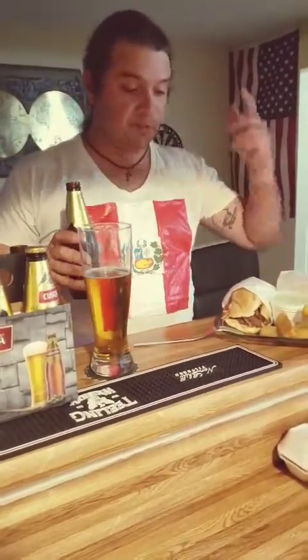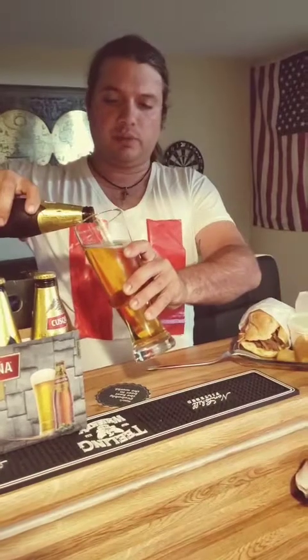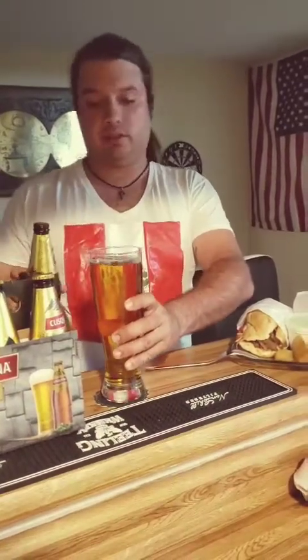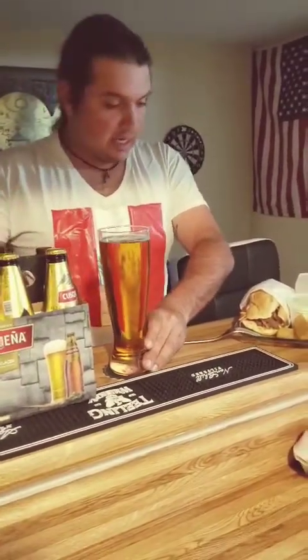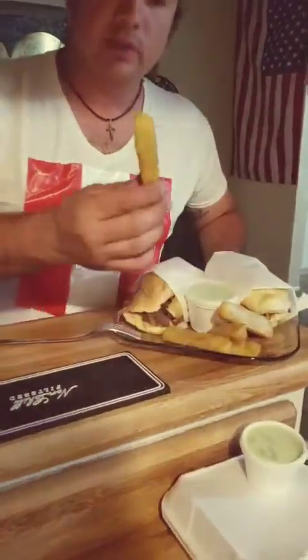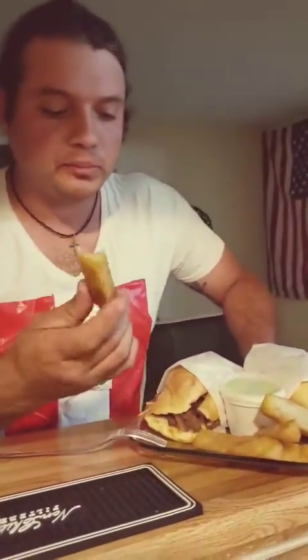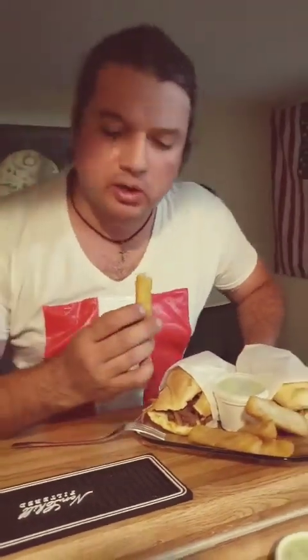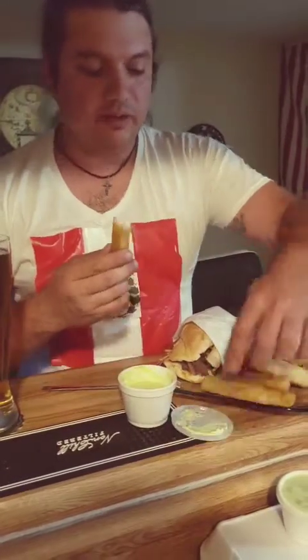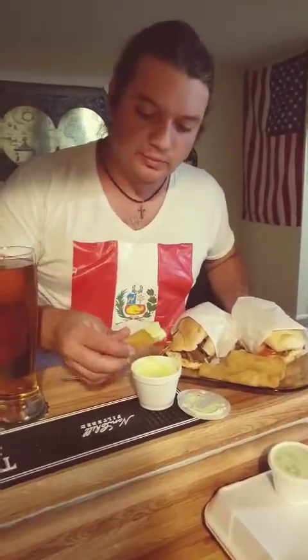I got some delicious food from a Peruvian place called Pollo Inca, out here in Hawthorne, California, South Bay. I've never tried Peruvian food before, never tried Peruvian beer. I heard the food is really good. So, a couple words about the food — this is called yucas, it's basically like potato with some sauce, and they're delicious.